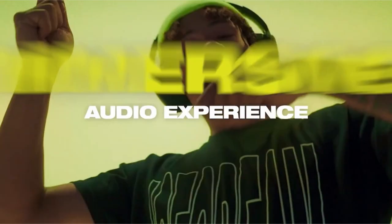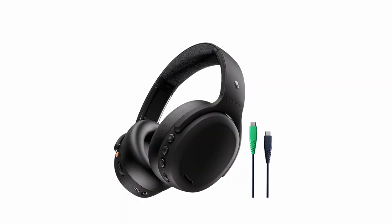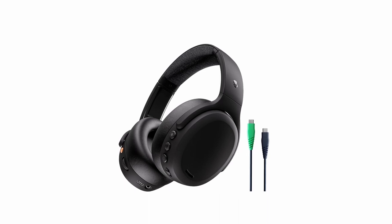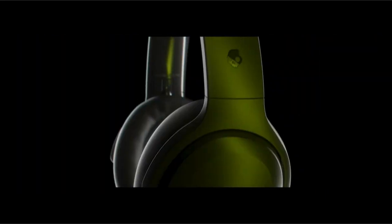The Crusher ANC2 features a personalized sound profile tailored to your hearing after a quick test, ensuring the best audio experience for you. Equipped with four microphones, these headphones provide epic noise cancellation, allowing you to adjust the level between mute and hearing modes. With a massive 50-hour battery life and a quick charge option, you'll enjoy uninterrupted listening for days.